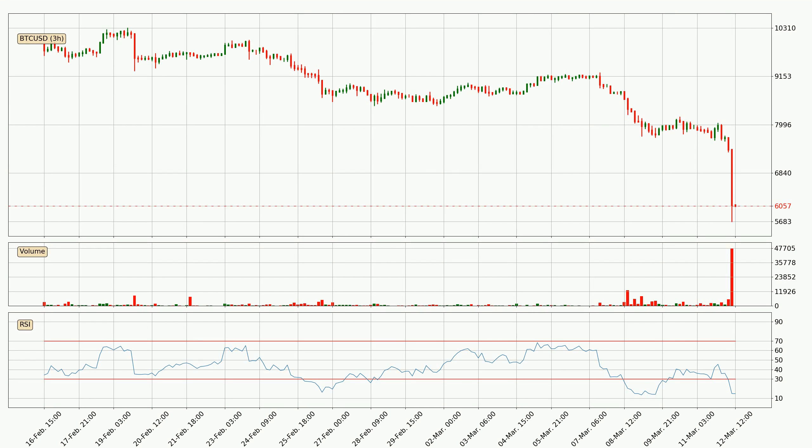Jumping to the three-hourly relative strength index, the current three-hourly RSI of 15 is very low, which means that the price is extremely oversold and a rebound or some kind of consolidation is to be expected. Searching for divergence in the three-hourly time frame, there was a bullish divergence but the price went to the downside, which was actually not expected.